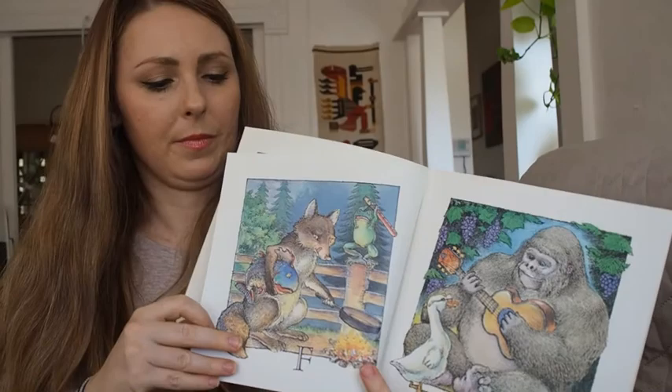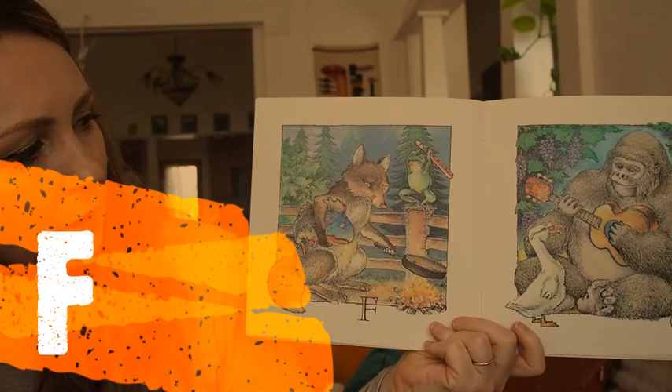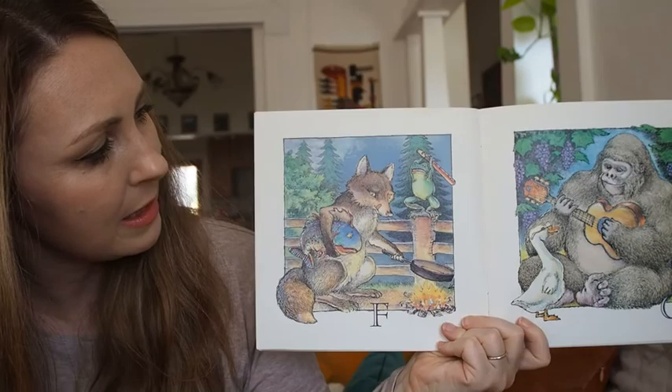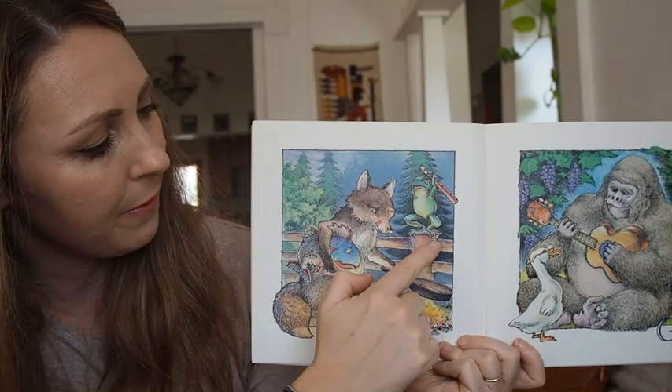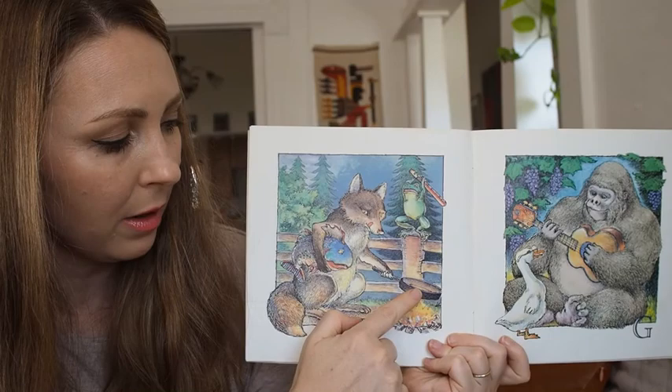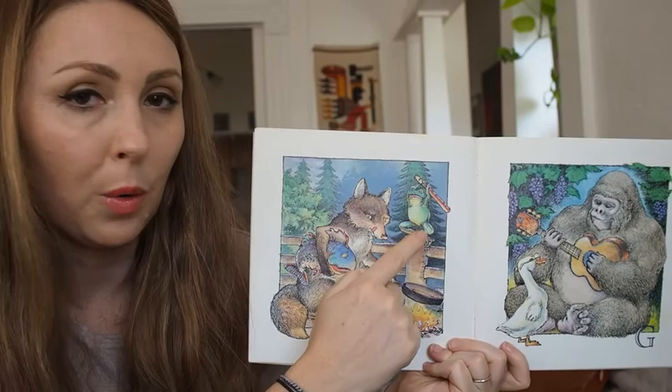Let's do F. There are a lot of silly things happening in this picture. What starts with F? I see a forest in the background, I see a fence, I see a fox holding a fish and a frying pan over a fire. He's in a fight with this frog holding a flute.